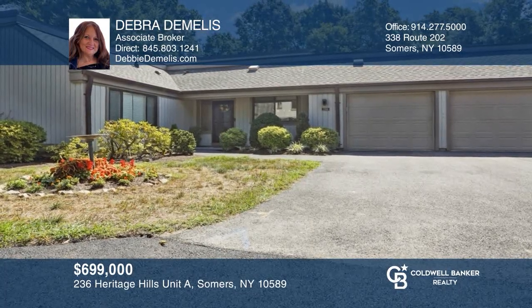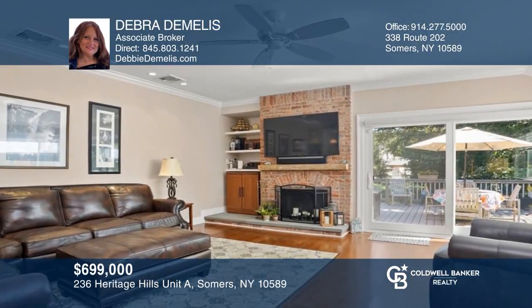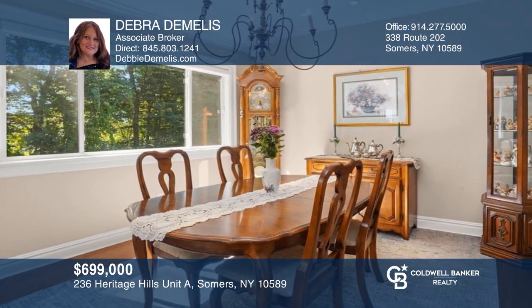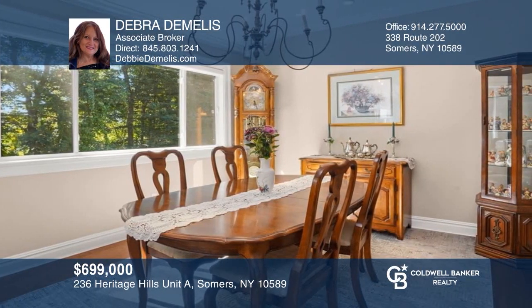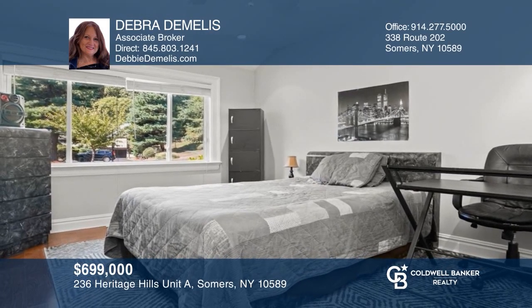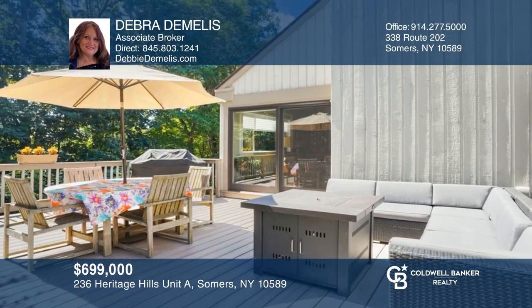Come see this semi-attached end unit with one-level living and a two-car garage. Enjoy this country club lifestyle with an easy-living floor plan, including a custom kitchen, granite peninsula, and wood floors. This property was fully renovated and offers indoor and outdoor space to bring the outdoors in and the indoors out. Fall in love with your future home by contacting Deborah DeMellis to schedule a tour.